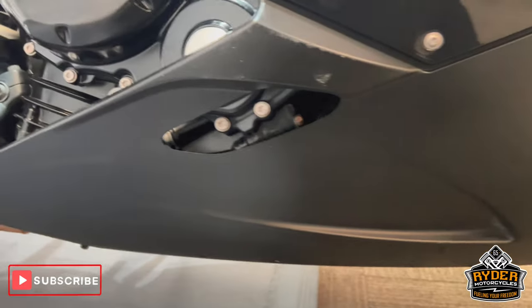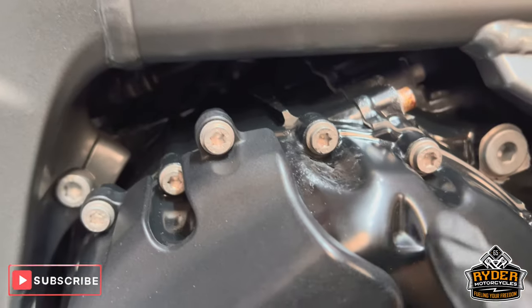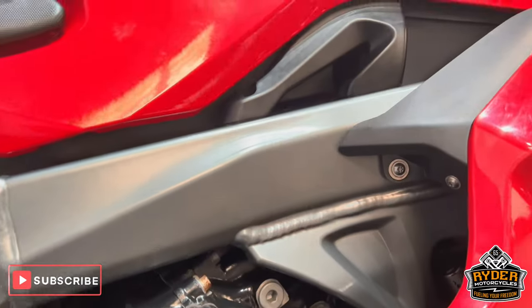All the lower belly pan seems good. The engine casing's nice, although these do suffer with a bit of peel on the paint, as you can see in places. Still overall nice condition.